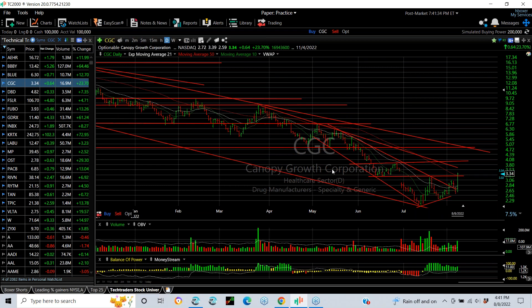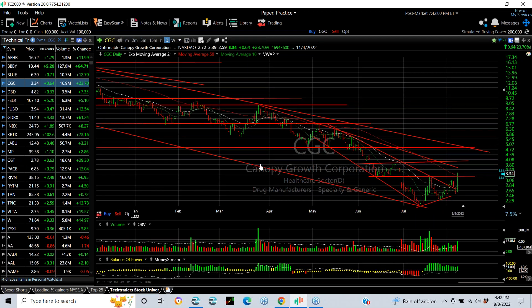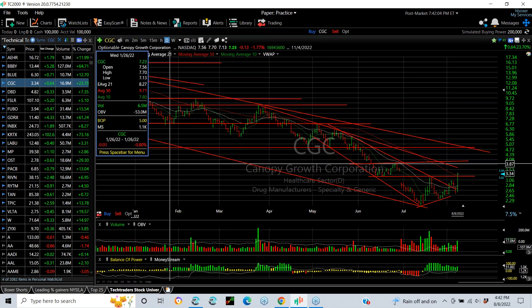CGC swing trade now exploding after breaking out. Today was a big day — 17.6 million shares — and a pop that took it from 2.59 to 3.39. It closed or was trading 3.34 after hours, up 65 cents, 24%. It looks like it's closing above the 50-day for the first time since way back in March. We may have turned the corner finally on CGC. If we did, we've gotten pretty close to nailing the bottom. That's a good one.